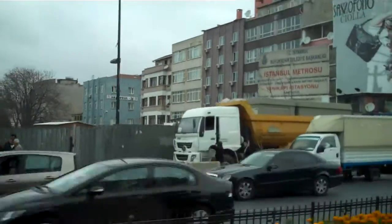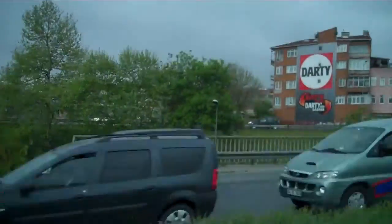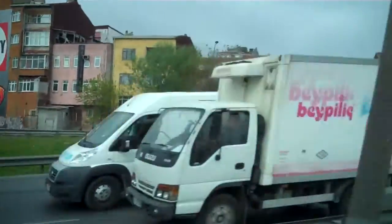Driving through Istanbul as we leave for Gallipoli — exiting Istanbul. This is part 10.